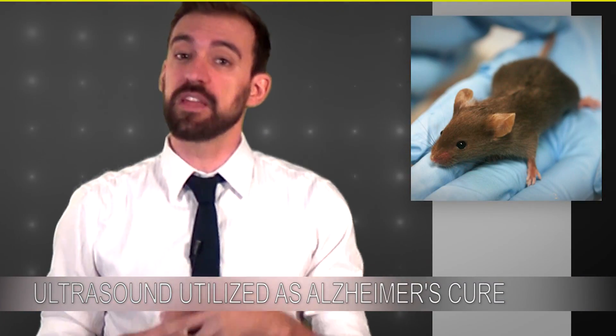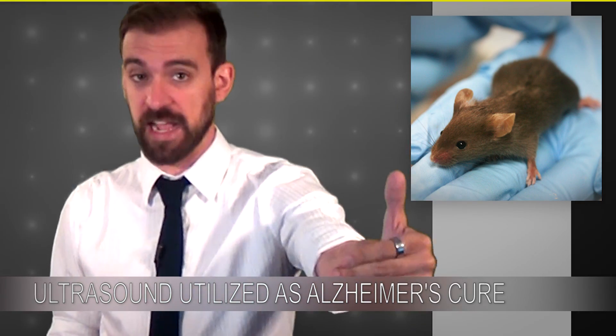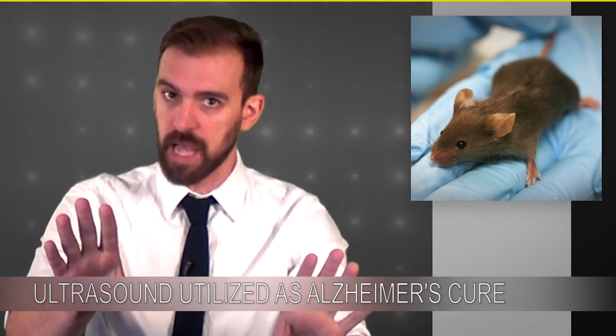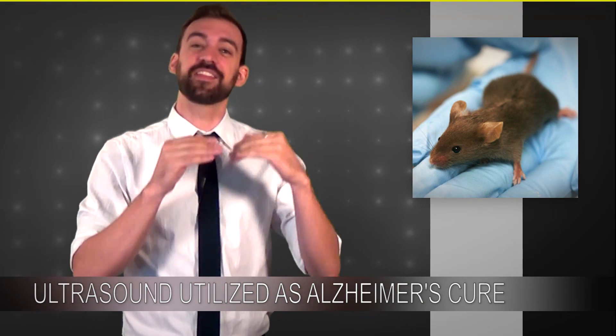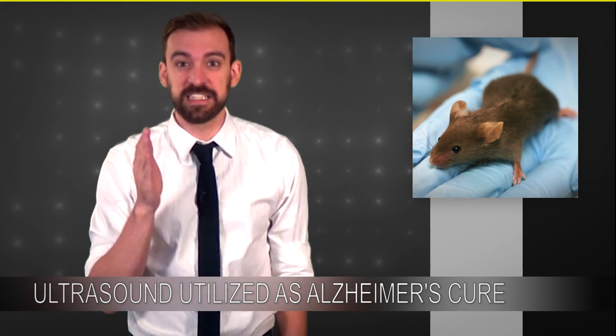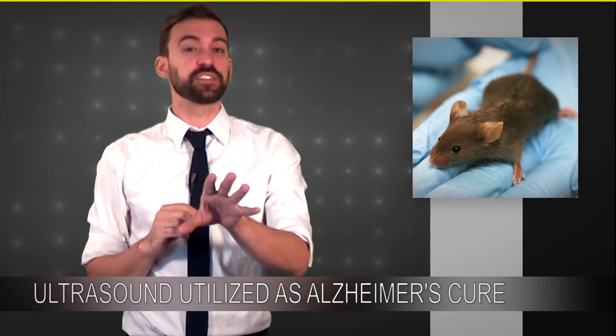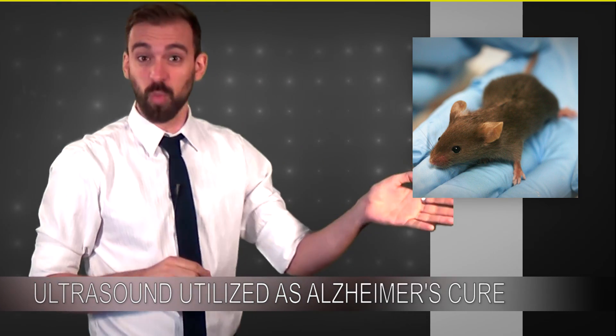The Queensland Brain Institute has announced that they've actually been able to restore mice brains 100%, 75% of the time. That does not mean they can restore a brain 75% of the way all the time — it means that 75% of the time it is completely working. That is so exciting. It doesn't necessarily mean that 25% of the time it doesn't work at all.